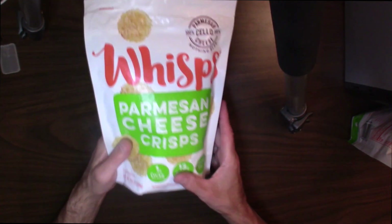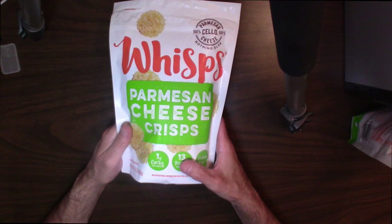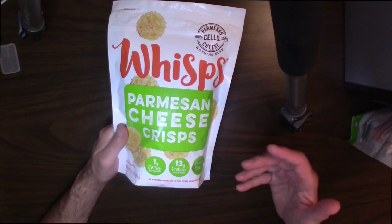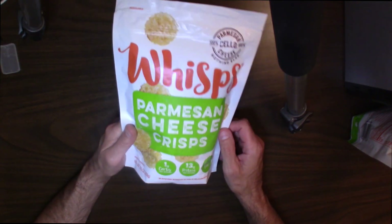These are really awesome. I want to open these up and I want you to hear the crunch. Let's take a look at them — we'll take a crunch test, check the crunchiness, and see how it sounds and how it tastes.